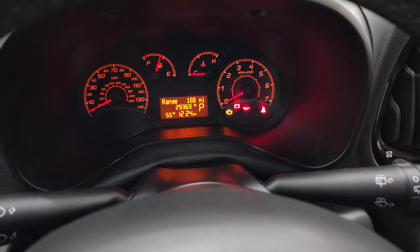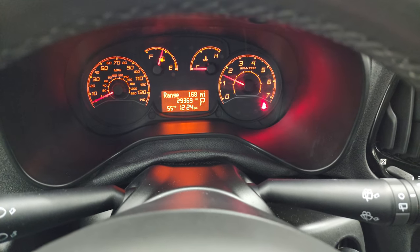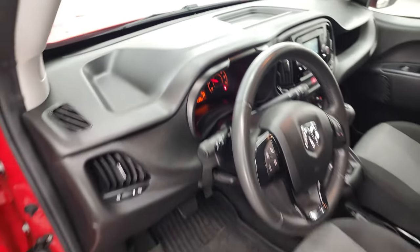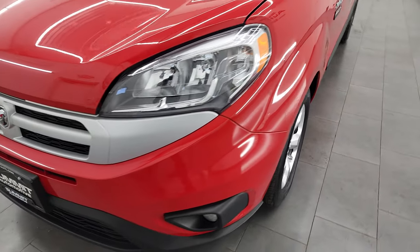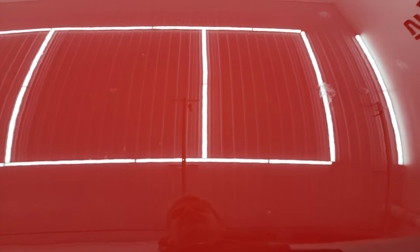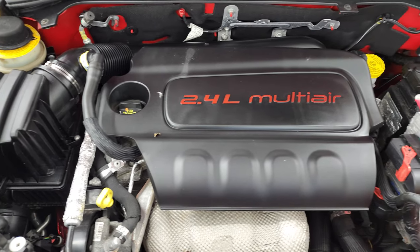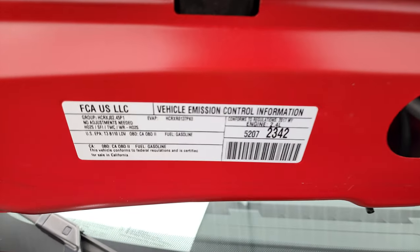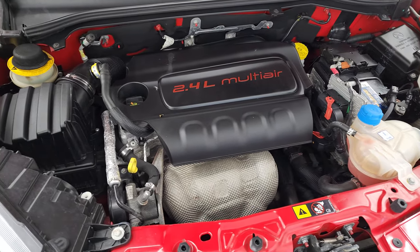We'll start it up and take a look under the hood. Starts right up — no check engine lights or anything like that. Under the hood, we have the 2.4-liter multi-air engine, 178 horsepower, 174 foot-pounds of torque. There's your emission sticker. Once again, this van has been fully safetied and inspected by our service shop, with a fresh oil and filter change.